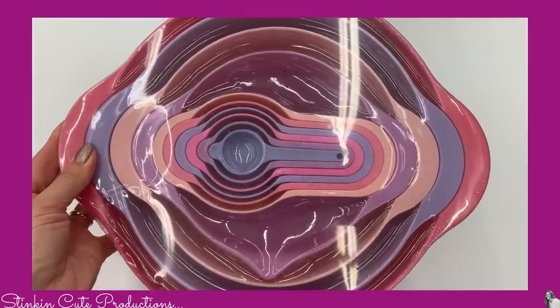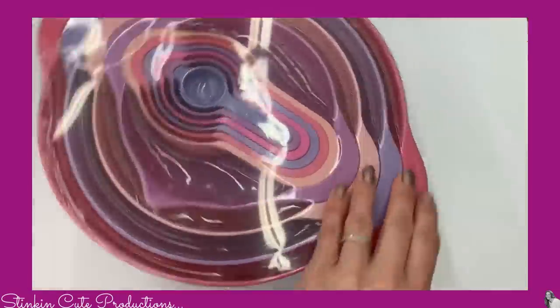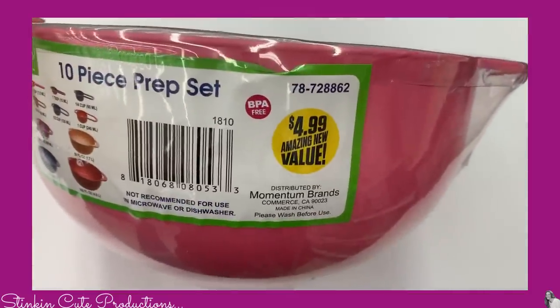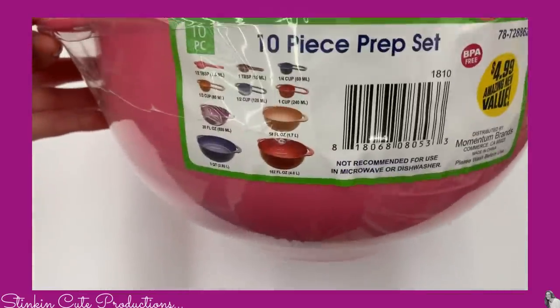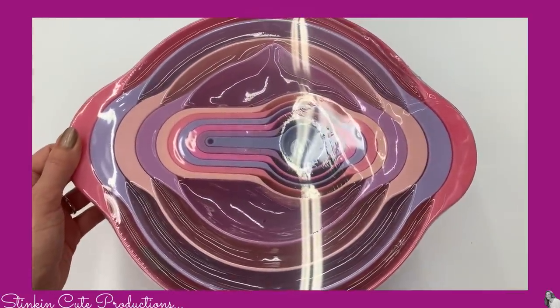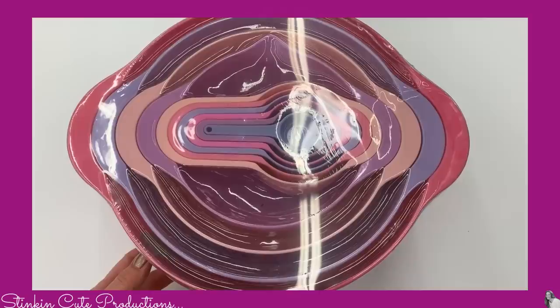I also picked up one of these mixing bowl sets that actually has measuring cups and teaspoons in it. It's a 10-piece set that I got for $4.99, and it's BPA free — win-win. I hadn't replaced mine in a while, so this was the perfect set to do that with at the perfect price.